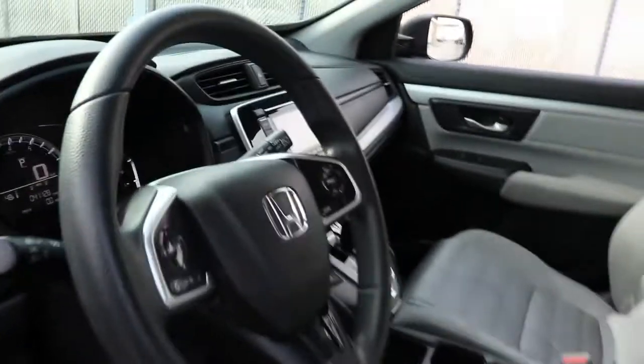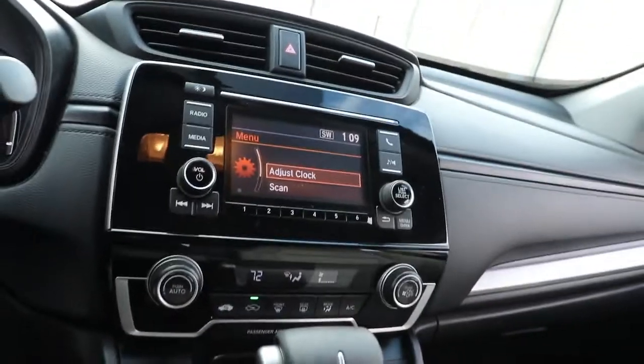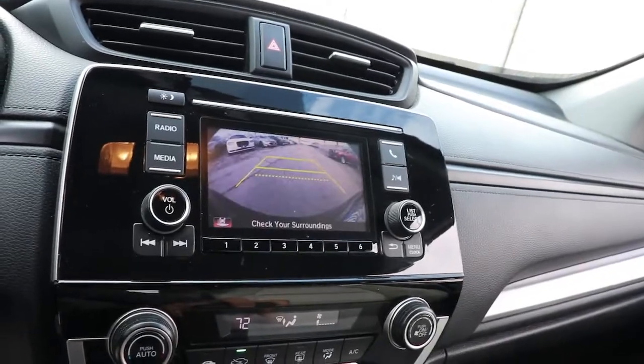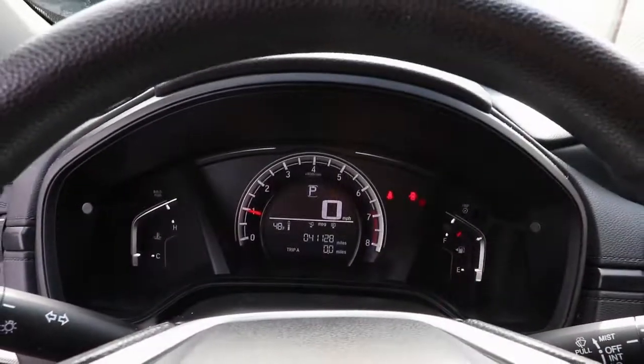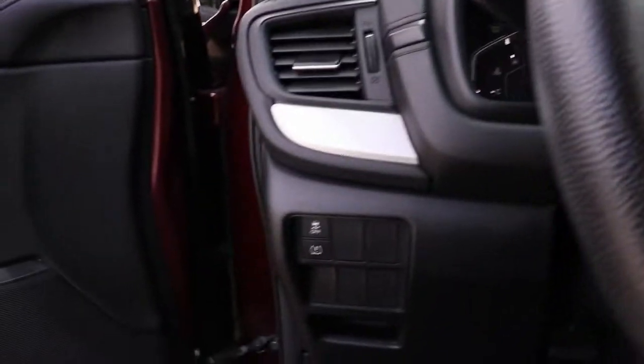These are just some of the great options this vehicle comes with: keyless entry, aluminum wheels, electronic stability control, alarm, rear spoiler, traction control, passenger vanity mirror, tire pressure monitoring system, trip computer, and driver vanity mirror.